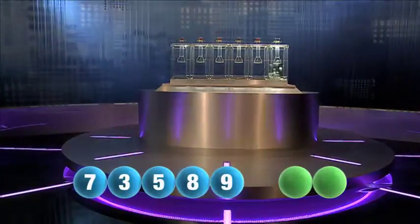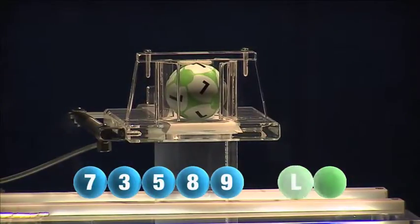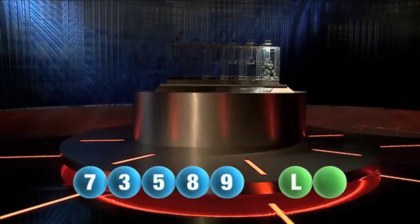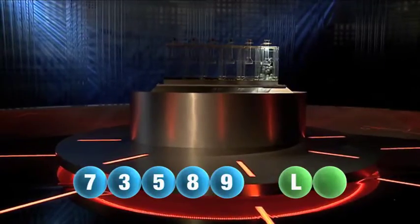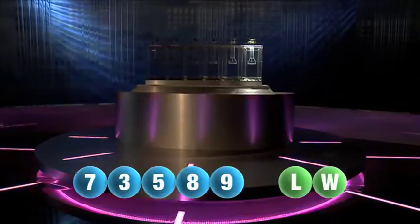We are now ready for the two letters. The first letter of the day is L. We are now ready for the second and final letter that will complete today's winning combination. The final letter for today is W.